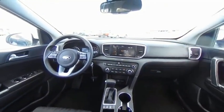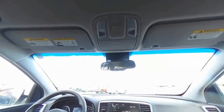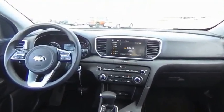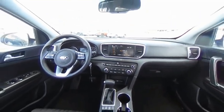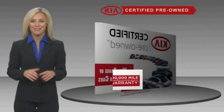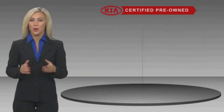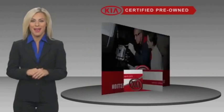A vehicle like this doesn't come along every day. Come in and get it before someone else does. A certified pre-owned Kia is confidence and reliability for the road, with a fantastic warranty, roadside assistance, and an intense quality assurance inspection — you can have total peace of mind.